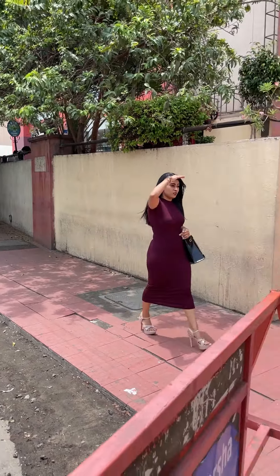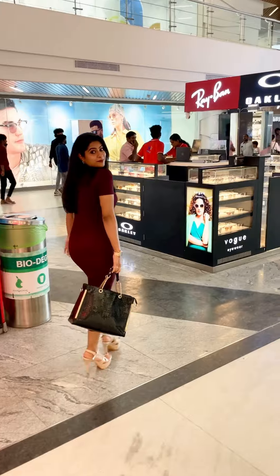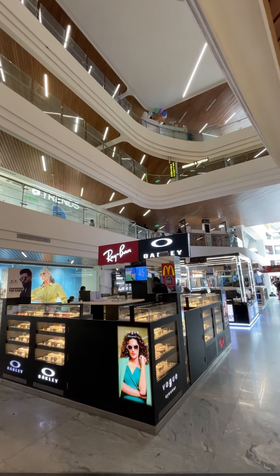I was planning to buy sunglasses for a long time. When I went shopping in Brookefields, I came across a Ray-Ban store. If you are located here, you can find it on the ground floor at the Megdi Softy store.